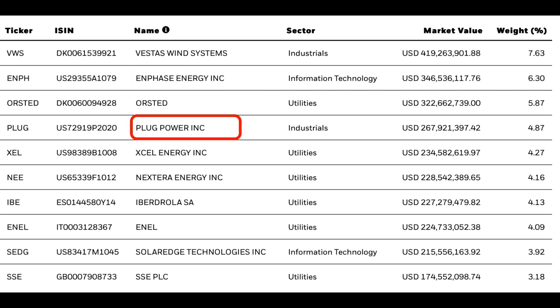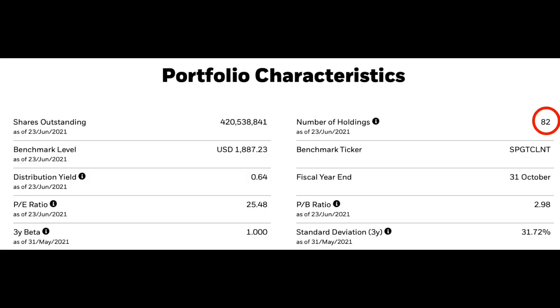We certainly have multi-decade growth on the horizon in this industry and it won't slow down anytime soon. Some of the top holdings within this fund include companies like Enphase Energy, Plug Power, and NextEra Energy, which are just three of the 82 holdings. The fund currently has a price-to-earnings ratio of 25.48, which is just a touch better value than the electric vehicle fund. It's certainly an industry I'm personally interested in getting exposure to within my own investment portfolio.